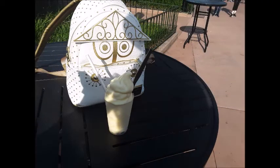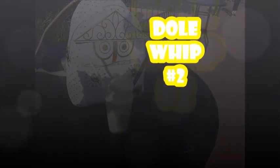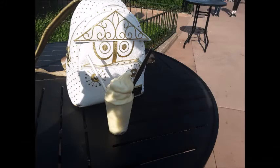Next up we have — oh — the definite number two: Dole Whip. Absolutely fabulous. What can I say about the Dole Whip except pineapple delight! It was my first time having a Dole Whip and it was so good I had to go a second day and get another.